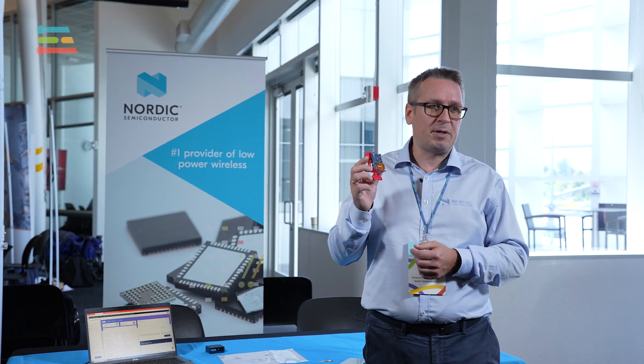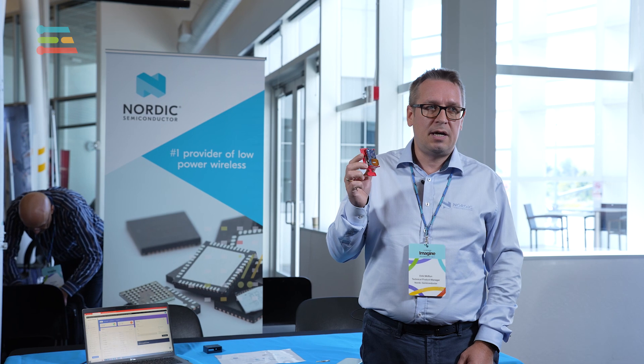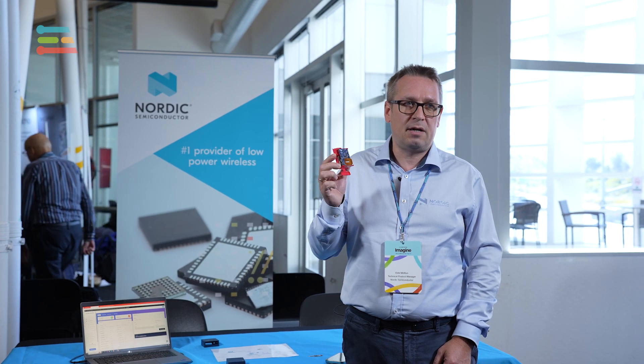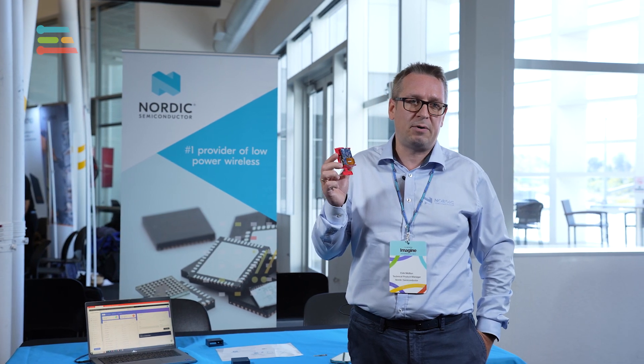Our demo is about sensing motion and transferring over Wi-Fi. We run this demo on our Thingy53, which is a prototyping platform with the nRF5340 SoC and all the sensors you need for basically any use case. It has a rechargeable battery, and the point of the demo is to run inference on battery-powered devices.